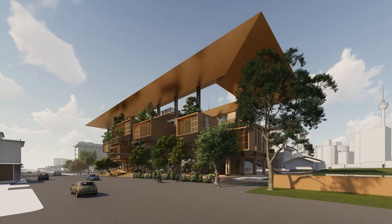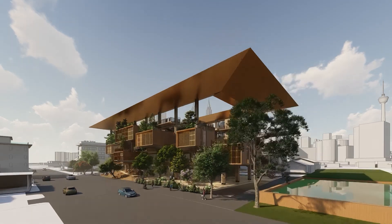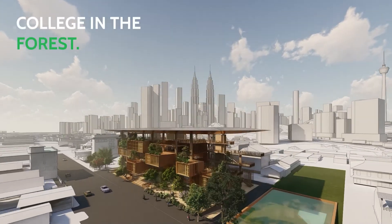Hi everyone, my name is Eng Zwei and today I'm going to present my project College in the Forest.